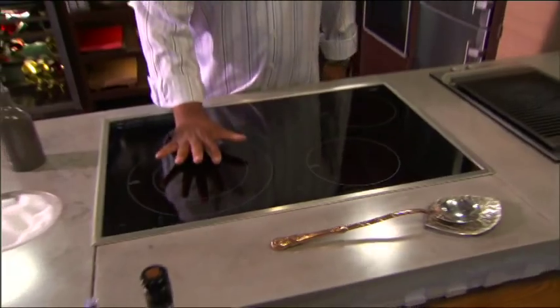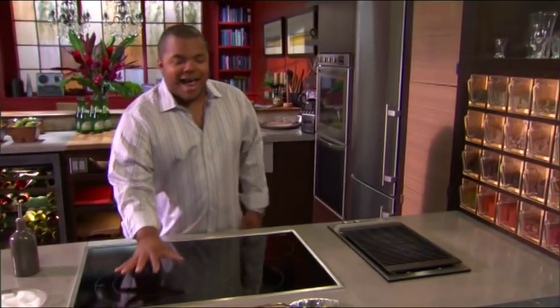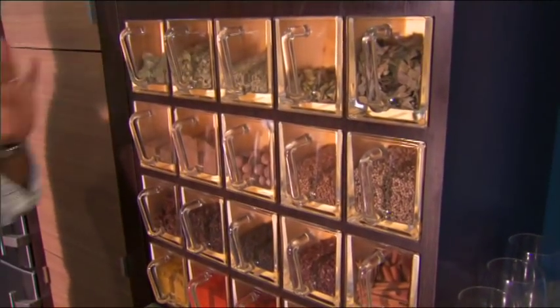This beautiful induction unit is really easy to clean and it's safe for kids. Because if I turn it on and I put my hand on it, no heat will emanate from it. It works by magnetism and it depends on the steel to activate and work that heat. I love my wall of spice.